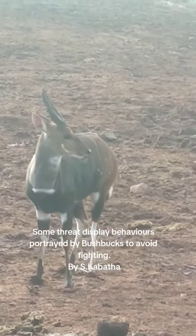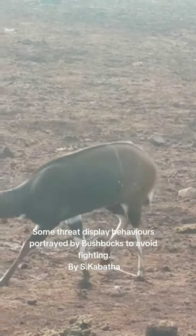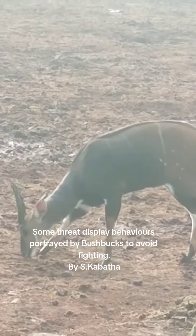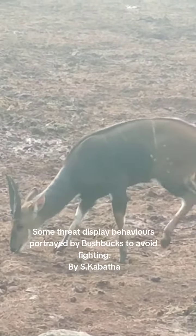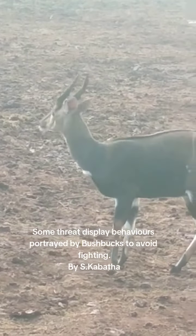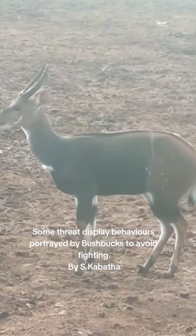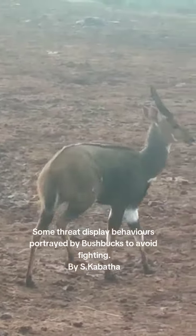It's a gazelle, and bushbucks compared to impalas and other gazelles are strictly solitary. They live a solitary kind of life, but they come together during mating — otherwise the father stays alone and the mother stays alone.